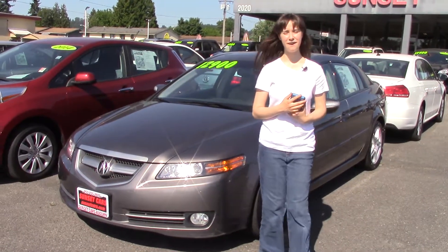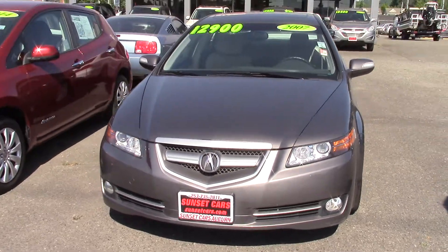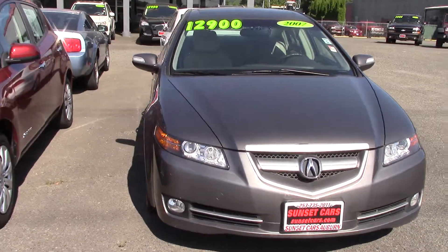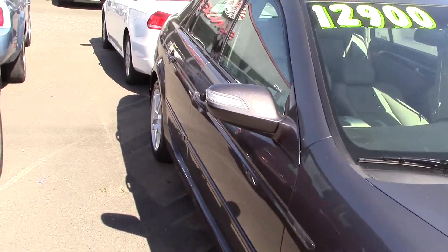Hi there, this is Jordan with Sunset Cars of Auburn, and this is our 2007 Acura TL base, stock number 97112. If you type that in on our website, sunsetcars.com, you'll get to see the full list of features.